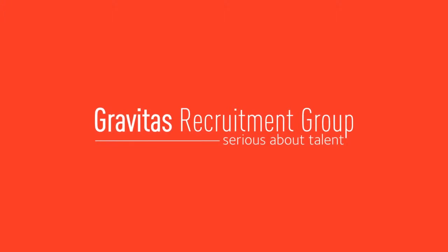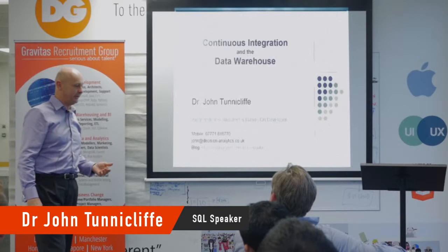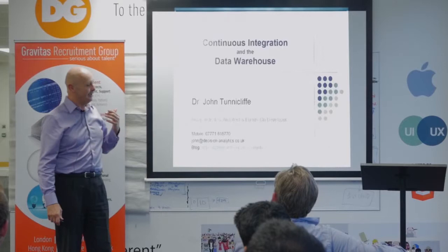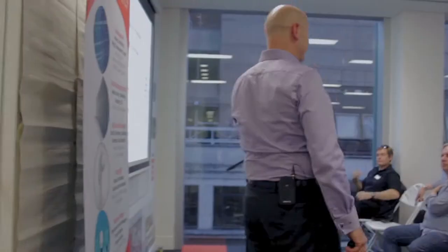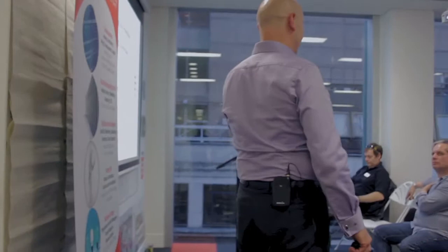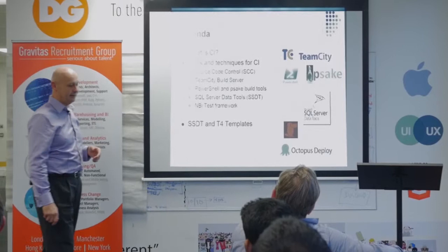Continuous integration and the data warehouse. Just to give some background — I've been working with data warehousing and the BI space for donkey's years. It was only a few years ago that I actually joined a team that were doing and practicing CI, and it was a real elevation. The benefits of it were just vast, and hopefully you'll go away from tonight's presentation thinking about using CI in your own environments.